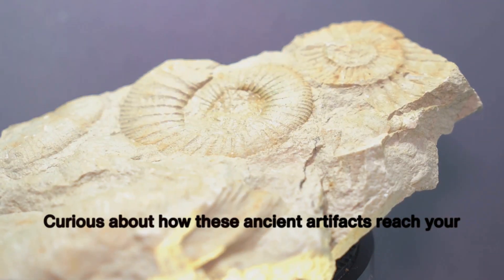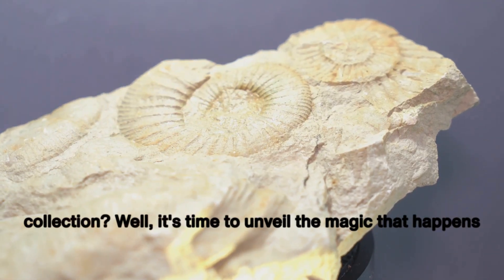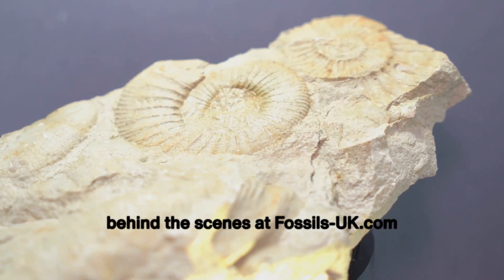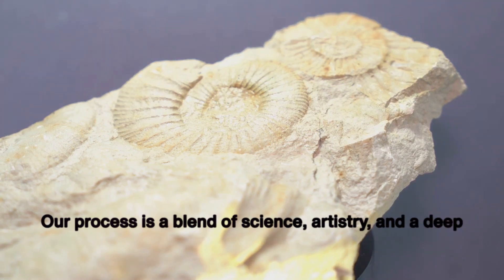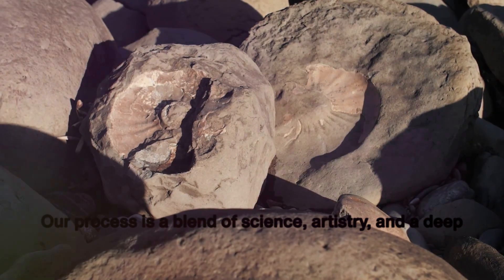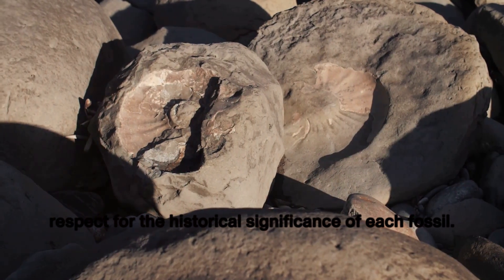Curious about how these ancient artifacts reach your collection? It's time to unveil the magic that happens behind the scenes at fossils-uk.com. Our process is a blend of science, artistry, and a deep respect for the historical significance of each fossil.